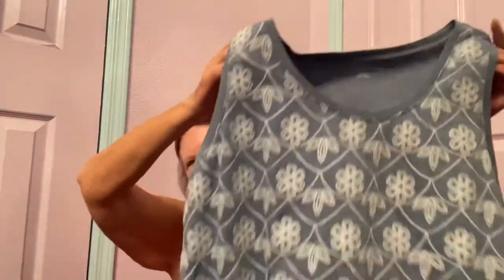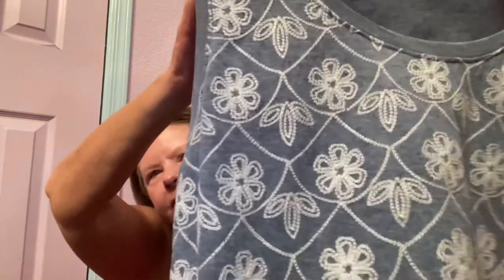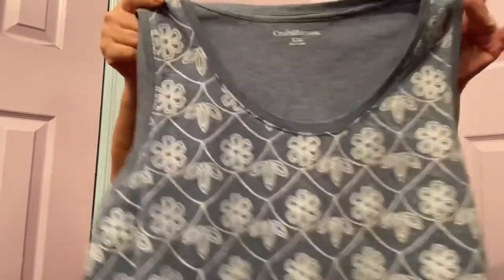Next item I picked up — it's a tank top by Croft & Barrow in a size XXL. Looks like it's new without tags. It has crochet eyelet on the front, the front is lined, and the back is burnout — lightweight burnout cotton. It's in a good size. Maybe $17 to $20 for that.